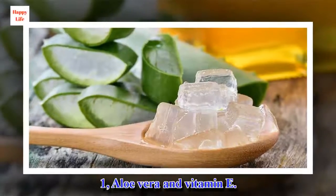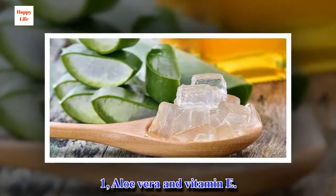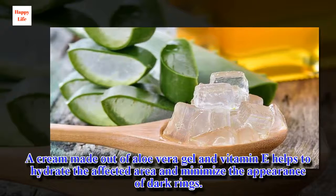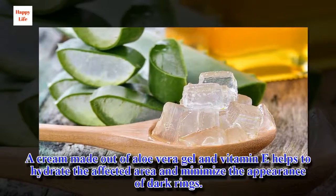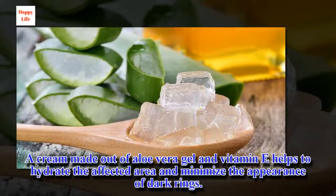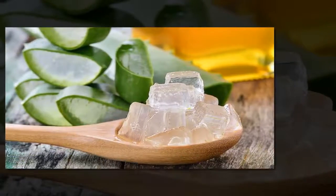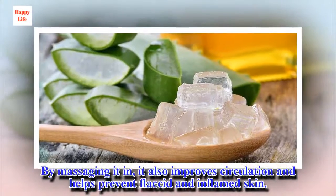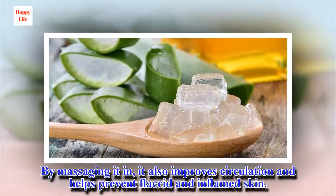1. Aloe Vera and Vitamin E. The cream made out of aloe vera gel and vitamin E helps to hydrate the affected area and minimize the appearance of dark rings. By massaging it in, it also improves circulation and helps prevent flaccid and inflamed skin.